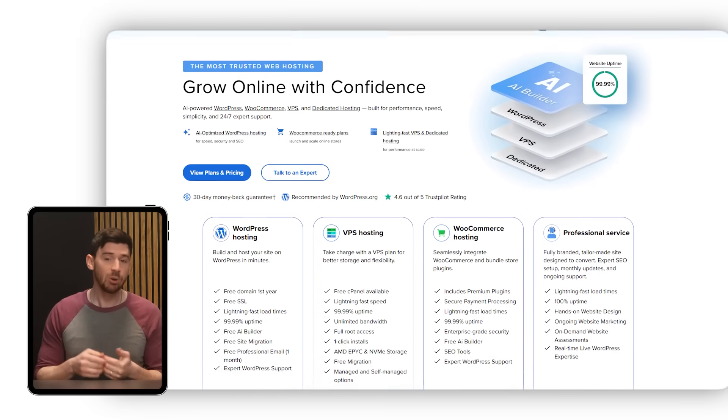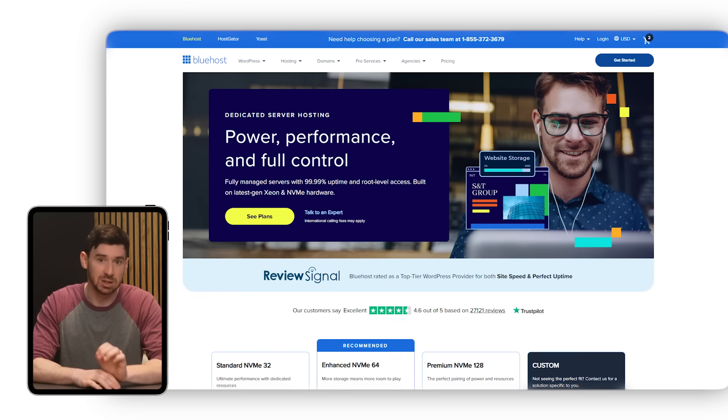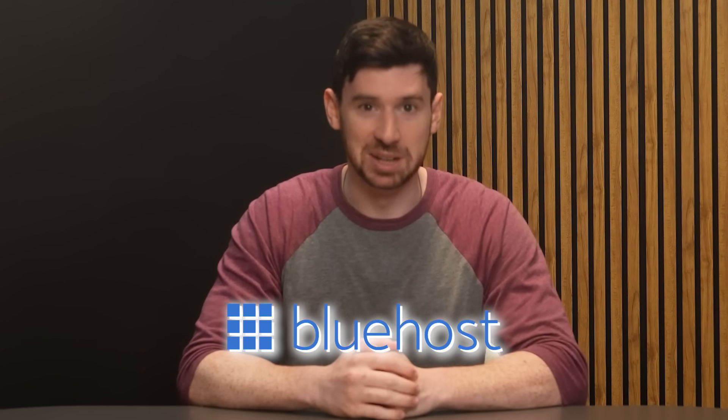In my experience, Bluehost does pretty well in terms of services for people looking to scale or customize their plans to fit the unique goals of their website. Though if the site you want to build doesn't need to look super fancy or have any complicated functions, you might be able to get away with a simpler, cheaper platform. But for those looking for more in terms of features like storage space and high amounts of RAM, Bluehost is probably the way to go.